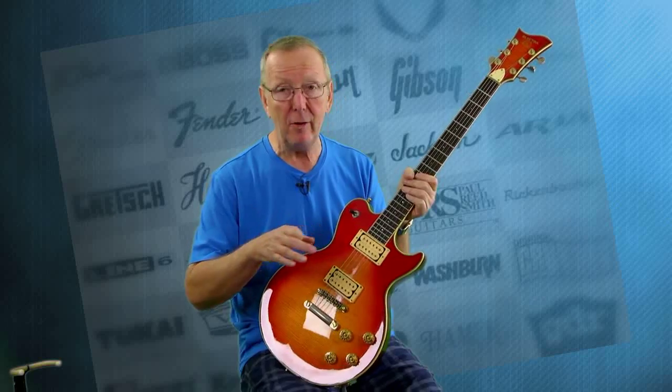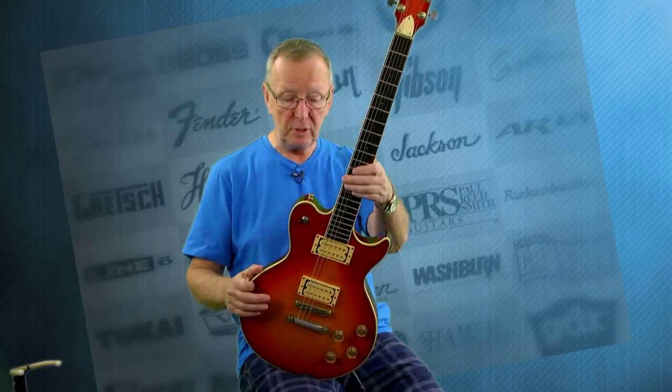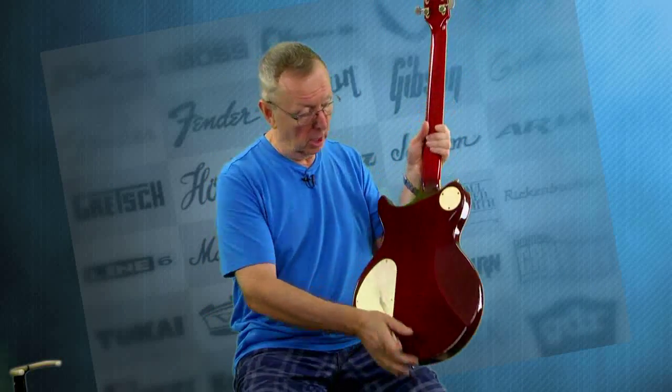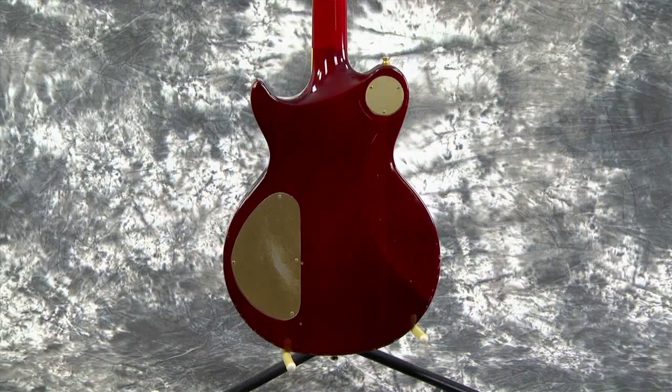These pickups are just wow. I mean, we're just admiring it here in the studio. It's like, holy smokes, those things sound incredible. It's also got the original tuners on the back, and it's got the serial number on the back that's been stamped in there. It's got the gold anodized metal covers, which you want to see on here.